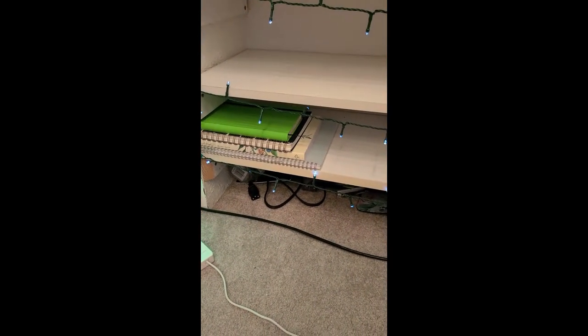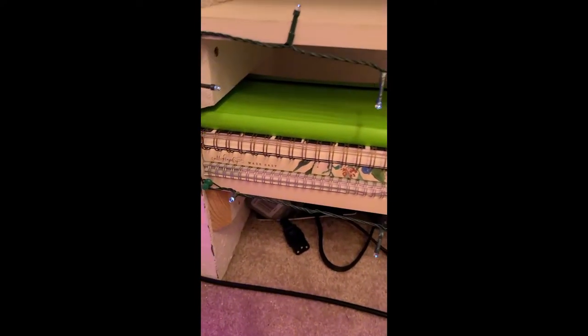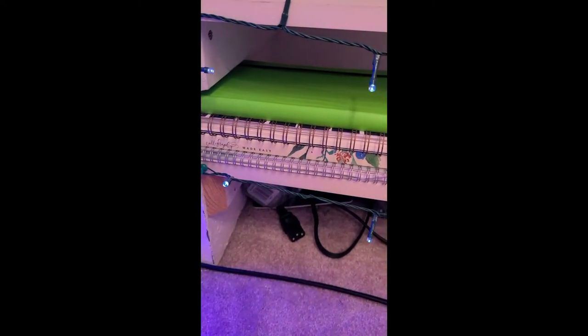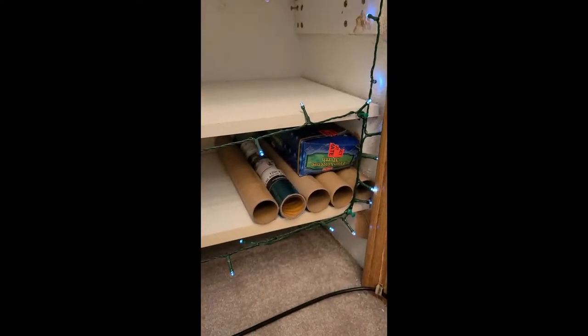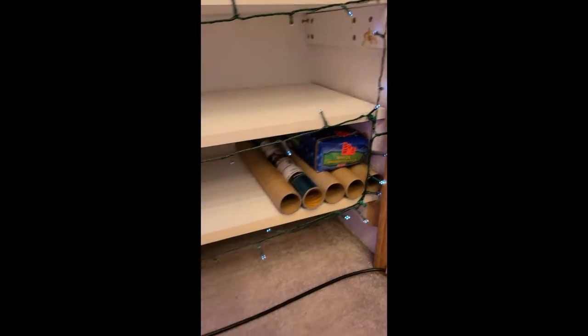Down here I just have some journals, a planner, and a book on how to learn to write calligraphy, because I find calligraphy really pretty and I want to learn how to write it. I just have some extra frames and some paint that got stuck back there. More crafty stuff for my Cricut, some incense for my incense thingy.